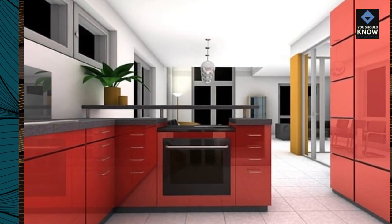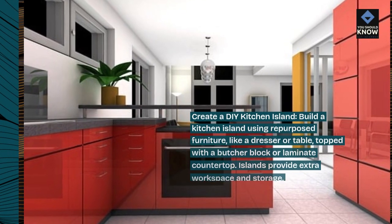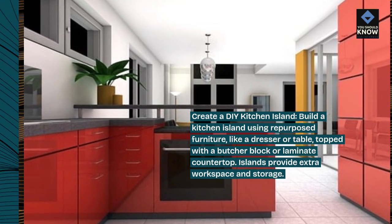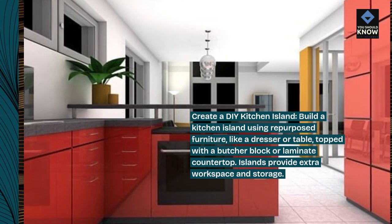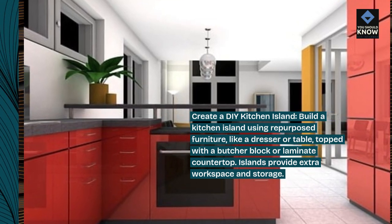Create a DIY kitchen island: build a kitchen island using repurposed furniture, like a dresser or table, topped with a butcher block or laminate countertop. Islands provide extra workspace and storage.